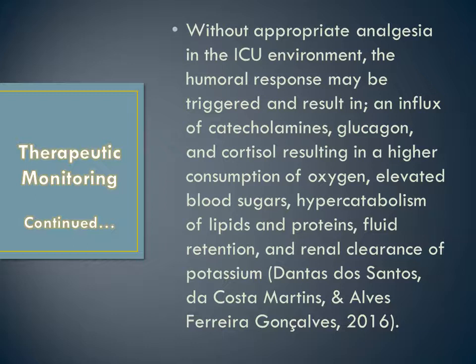Without appropriate analgesia in the ICU environment, the humoral response may be triggered and result in an influx of catecholamines, glucagon, and cortisol, resulting in higher oxygen consumption, elevated blood sugars, hypercatabolism of lipids and proteins, fluid retention, and renal clearance of potassium.